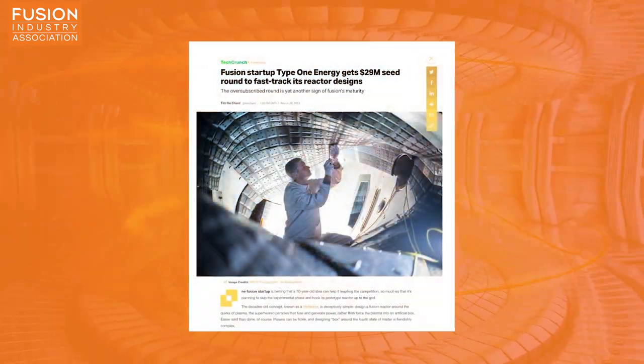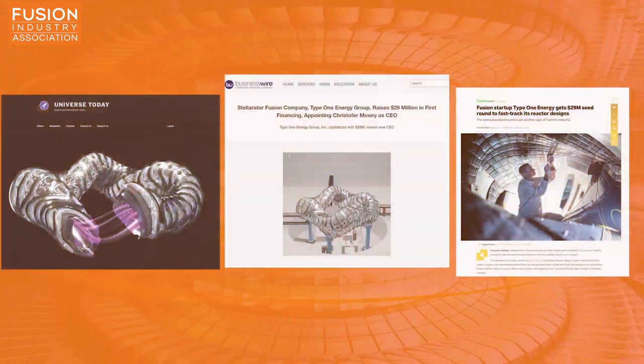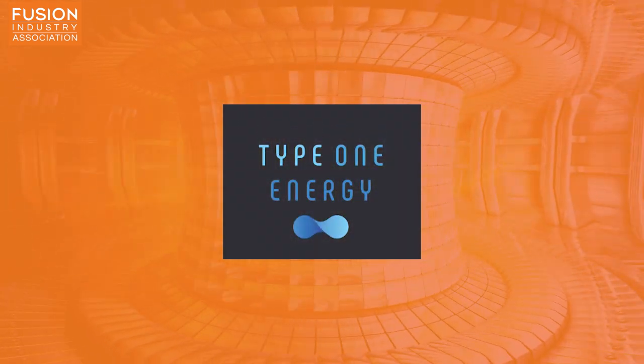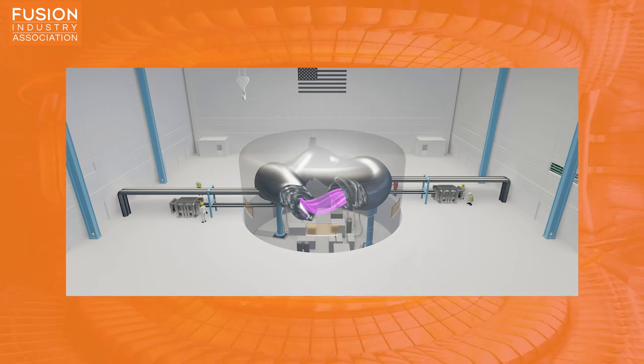Our first story today features in a number of news outlets including Universe Today, Tech Crunch, and Business Wire. The story covers Type 1 Energy, a Wisconsin-based Fusion Startup and Fusion Industry Association member aiming to create magnetic confinement fusion power plants, but not through a tokamak which you might be more familiar with. Instead, Type 1 Energy wants to leverage Stellarators, a fascinating type of fusion device which generates a twisted magnetic field inside a donut-shaped tube of plasma.